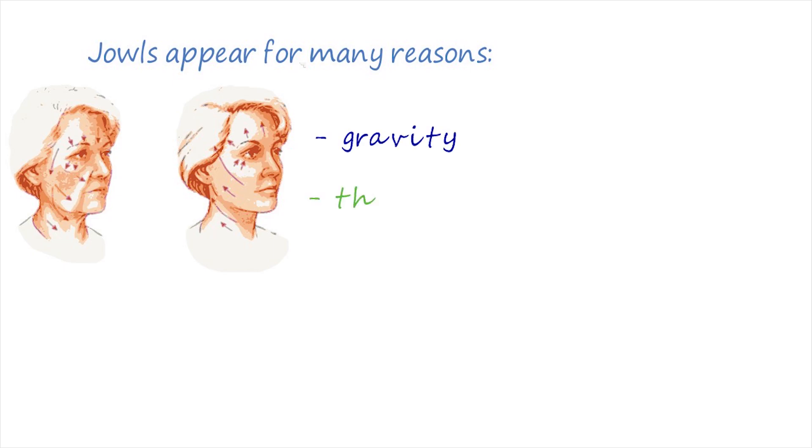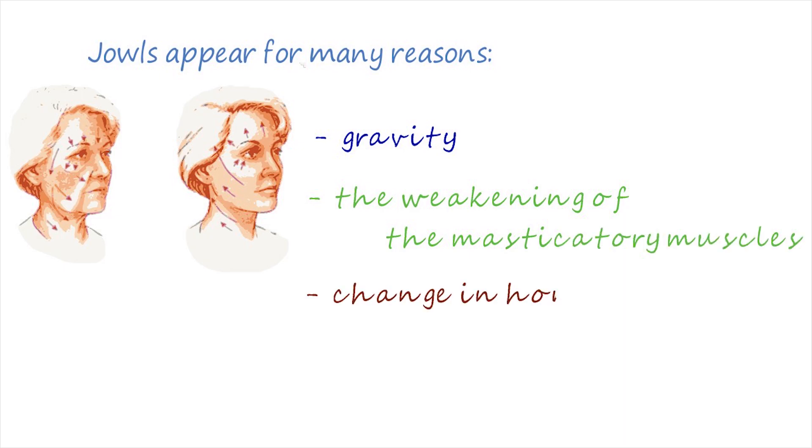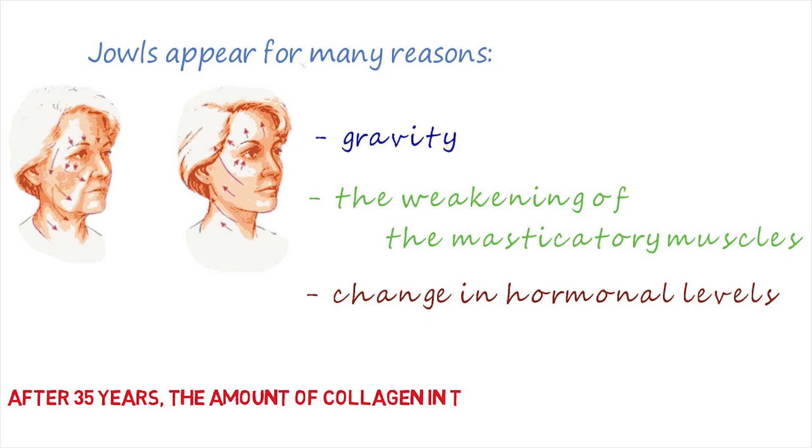After 35 years, the amount of collagen in the skin dramatically decreases, which leads to a loss of elasticity and sagging of the skin. Fatty tissue slides down, pulling the skin along, so the oval of the face becomes distorted, forming so-called bulldog cheeks.